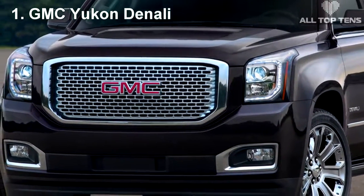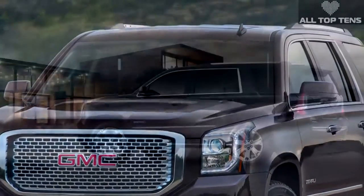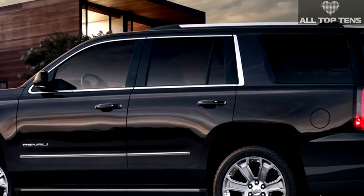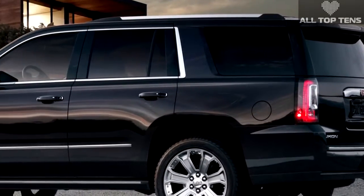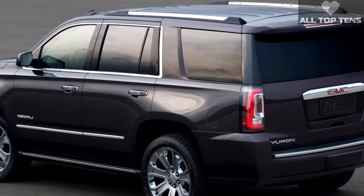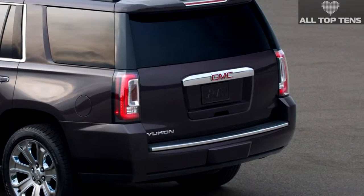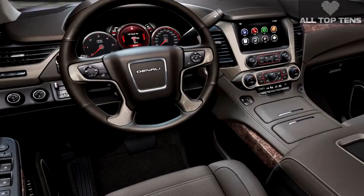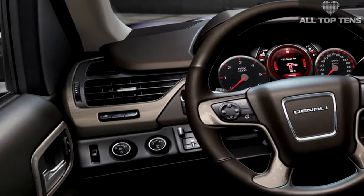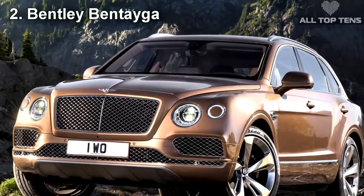The 2016 GMC Yukon Denali is equipped with a massive air-cooled 6.2-liter V8 engine resulting in a staggering 420 horsepower output. That's what this beast of a machine is going to need if it's going to be quick off the mark. Driving this beast is a four-wheel drive eight-speed automatic transmission, tasked with lugging around a nearly six-ton SUV. The latest edition of the Yukon Denali is currently the most expensive full-size luxury SUV on the market, but makes up for it in features and fuel efficiency.